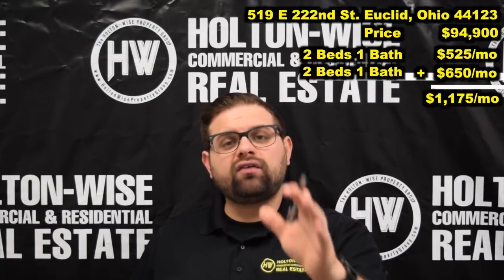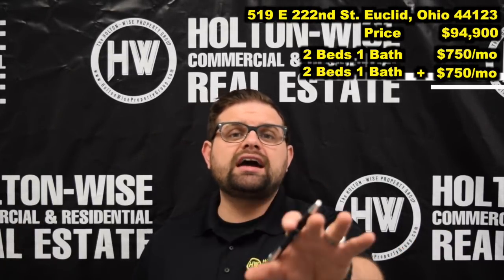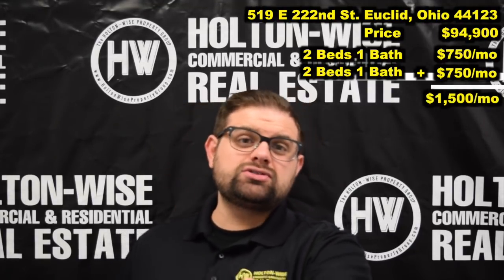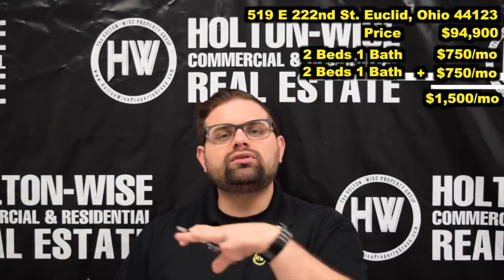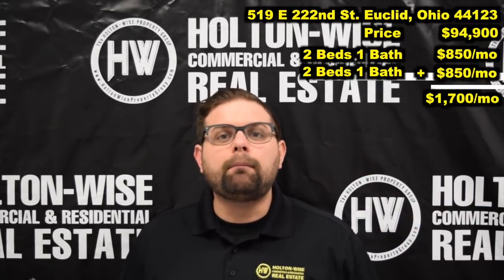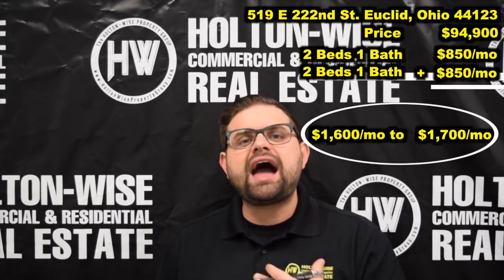I think right now, if Holden Wise was leasing out both of these units, we would rent each of them for $750 a month, which would bring a total rent of $1,500. But after that distribution center is built, I see that going way up. I can't tell you for certain, but I don't see why a couple years from now we will not be renting these units for over $800, maybe $850 a month — possibly $1,600 to $1,700 a month total if everything goes the way I'm speculating.